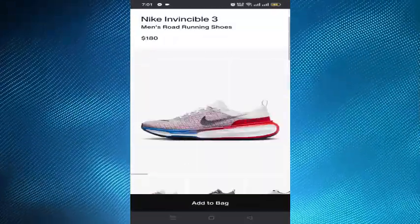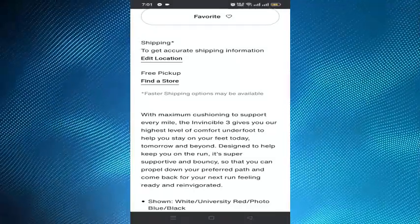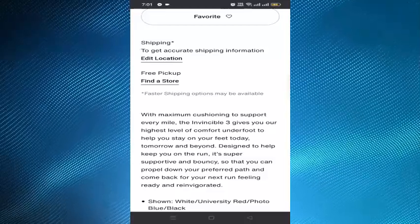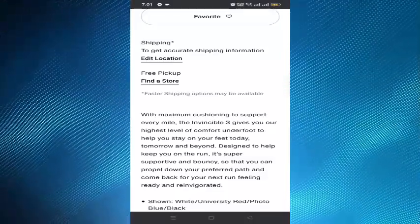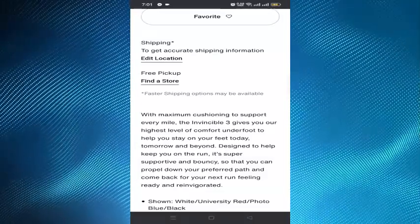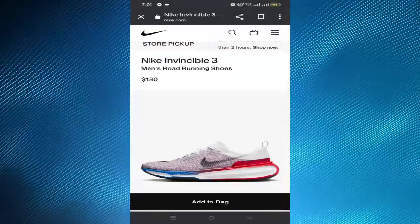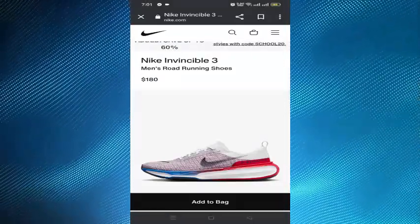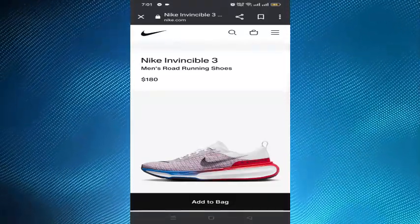So the key point is that you have to return the product to the Nike stores or Nike.com, and then claim for a refund by contacting their official number, customer care, or by emailing them. They will reach out to you with an email, and if the requirements are met, you will get the refund. That's how you can get a refund from Nike.